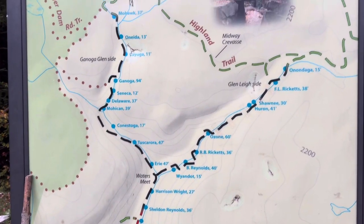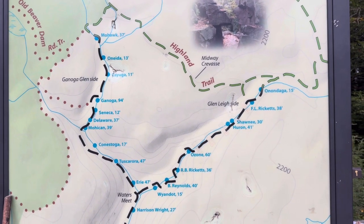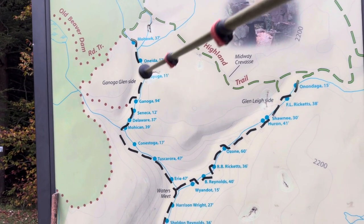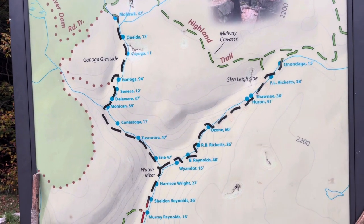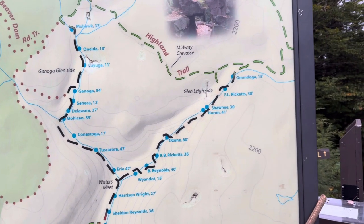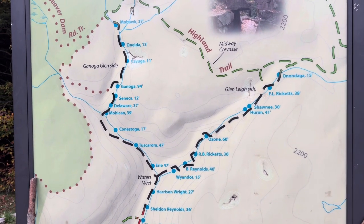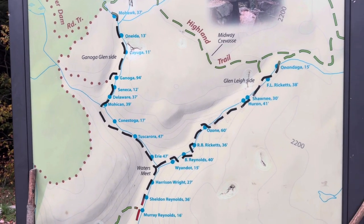As you can see, if you saw my last video, I took the stickers off — the trail's back open. Huron Falls there on the Glen Leigh side. Kind of still going to do the wishbone like I did last time: come down, hit these three below waters meet, then come back up the Glen Leigh side and cut across the Highland Trail back to parking. Last time I called some of the falls the wrong names — we'll see if I have any better luck today.